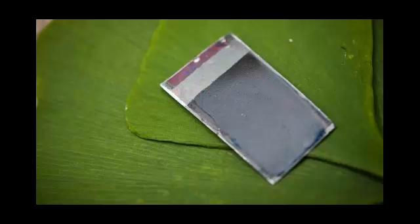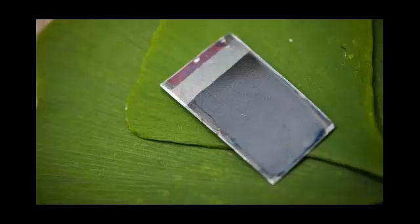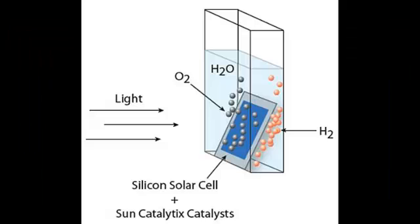The leaf is made of inexpensive materials and works with ordinary water. For the demonstration, he used a slim piece of silicon about the size of a playing card. The silicon was coated with catalysts, created by him and his group, that speed the breakdown of water into hydrogen and oxygen.